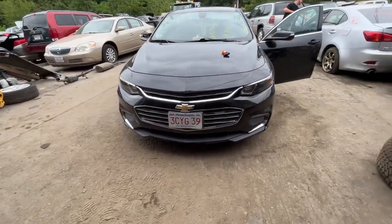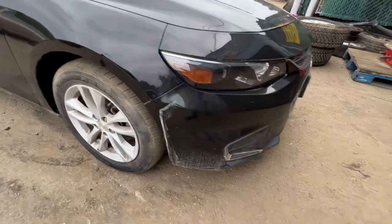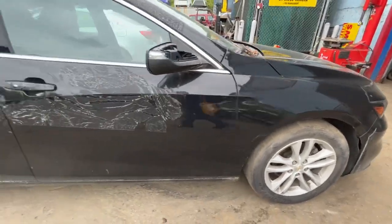2018 Chevy Malibu — car starts, runs good. Headlights, front bumper, grill, and hood all look good. There's a little stuff in it; fender is dented up a little, but other than that it's fine. Front and rear passenger doors both look good.